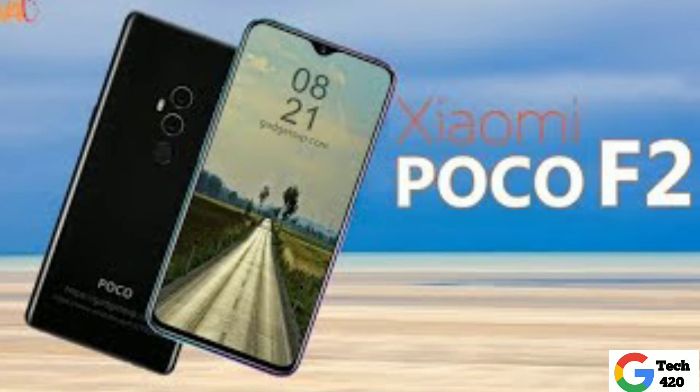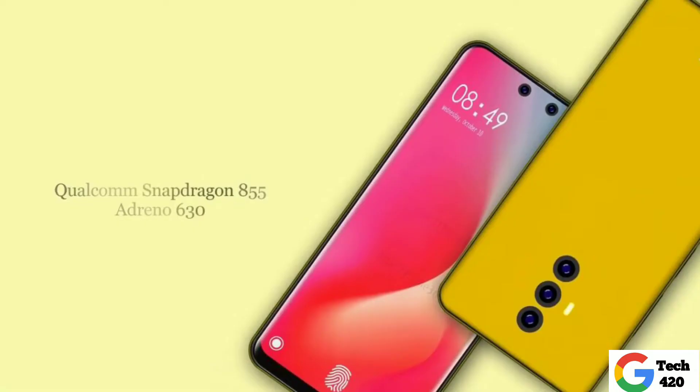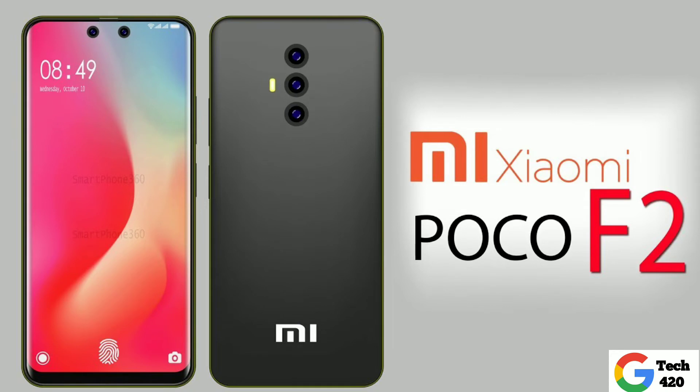Moving on to POCO F2 leaks: unlike the F1, the POCO F2 is expected to come with a notch display — specifically a water drop notch. For the camera, it may feature a 5MP depth sensor. The display is rumored to be a 6.4-inch AMOLED panel.